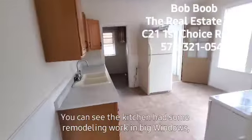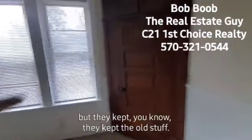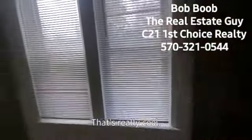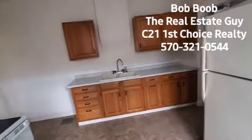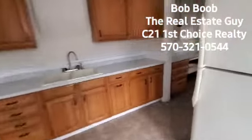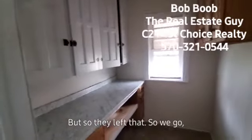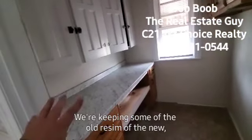Walking into the kitchen, you can see it had some remodeling work with big windows. They kept the old stuff too — there's a built-in cabinet with the original woodwork, which is really cool. Then as we spin around, they've added some new cabinets, a sink, and of course a stove. Originally this place just had what you'd call a pantry kitchen, and they left that. So it's eclectic — keeping some of the old with some of the new.